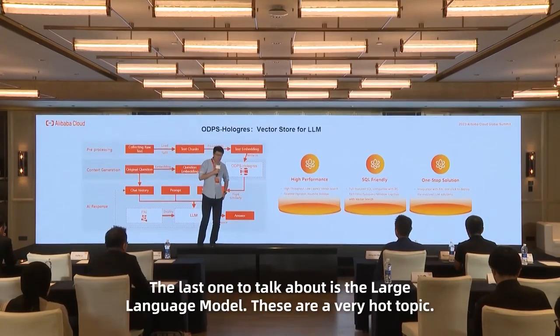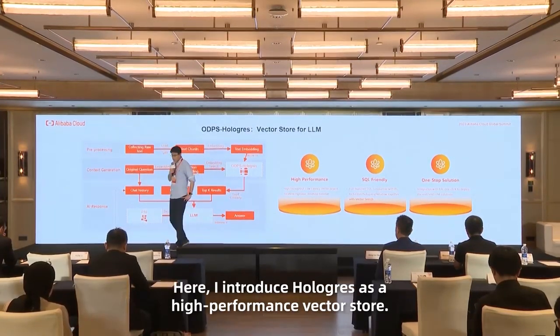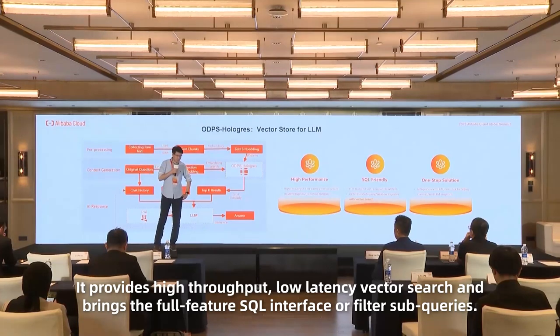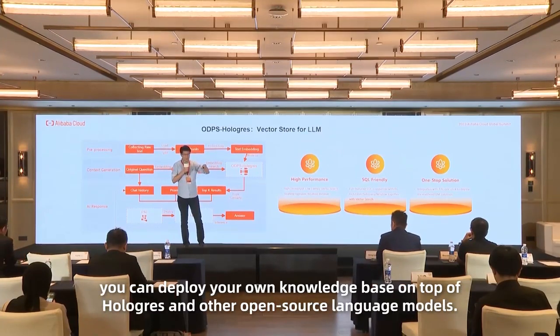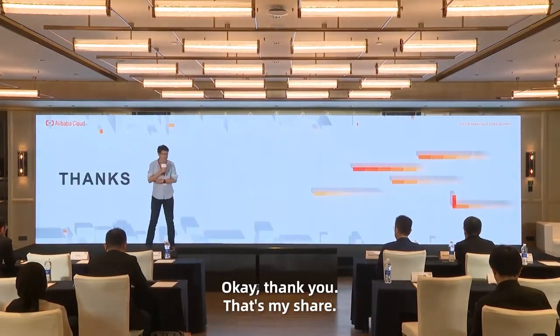The last topic is large language models — a very hot topic. Everyone is talking about how to build a customized knowledge base. Here I introduce Hologres as a high-performance vector store. It provides high-throughput, low-latency vector search and brings the full feature of the SQL interface. Filter, subquery, and window operators are all supported. With deep integration with the PAI AI platform, with just a few clicks you can deploy your own knowledge base on top of Hologres and other open-source LLM models. Thank you, that's my share.